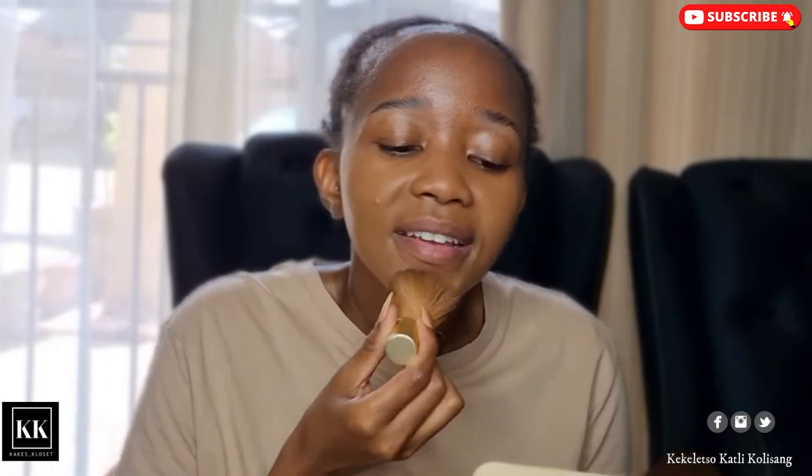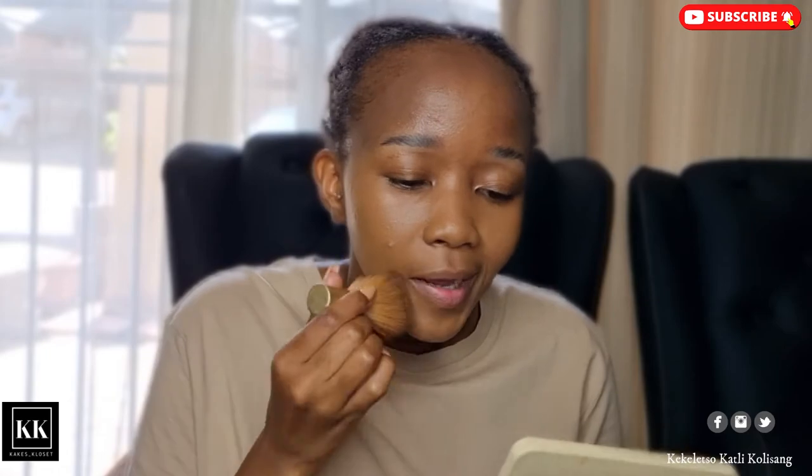I'll start off with the side I went in first so that I'm able to see the comparison. When I bought it, the sales consultant did say that this foundation is buildable, which I was impressed by because I don't want a foundation that's not buildable. I also want to see how it holds up while wearing a mask the whole day. I haven't used a lot of product but you can already see that it has covered my face.